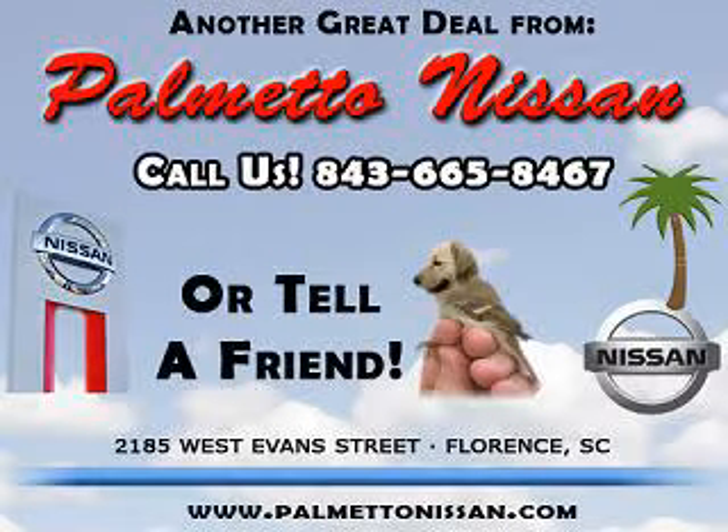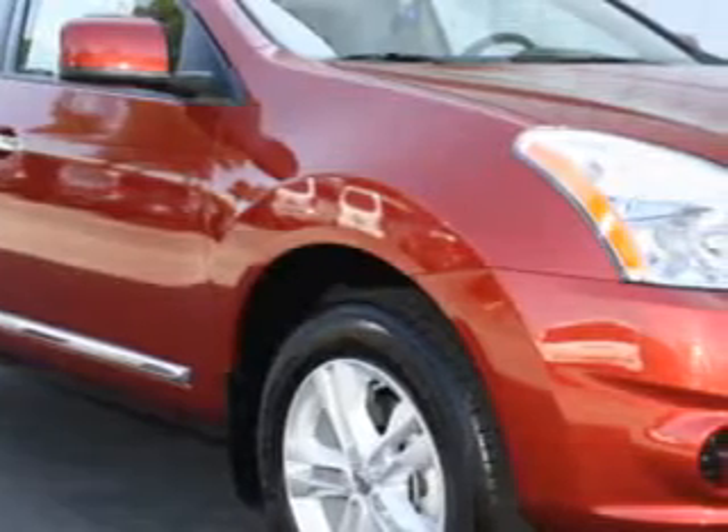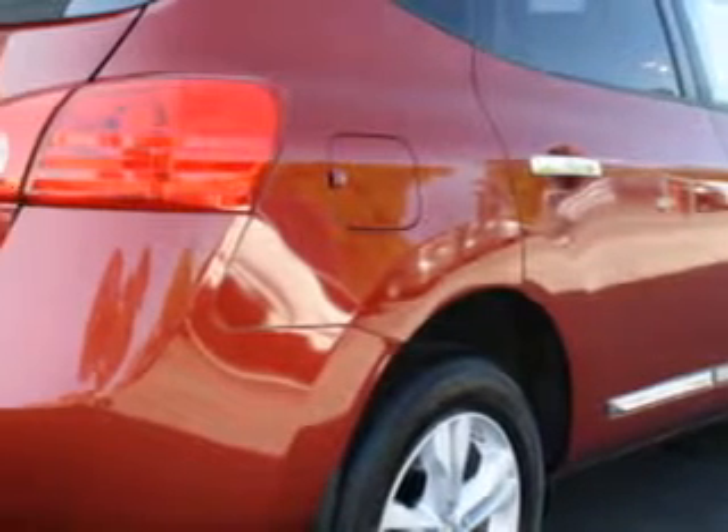Thank you for shopping Palmetto Nissan. Check out this Cayenne Red 2012 Nissan Rogue SV, equipped with a 4-cylinder engine and an automatic transmission.